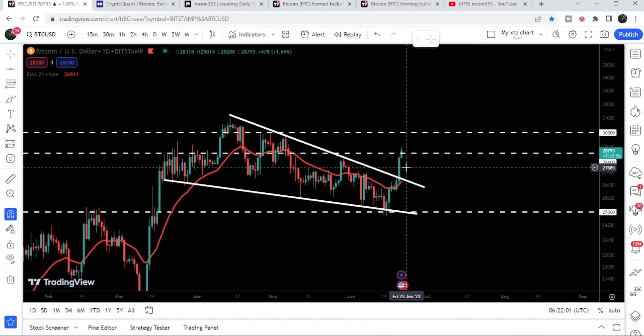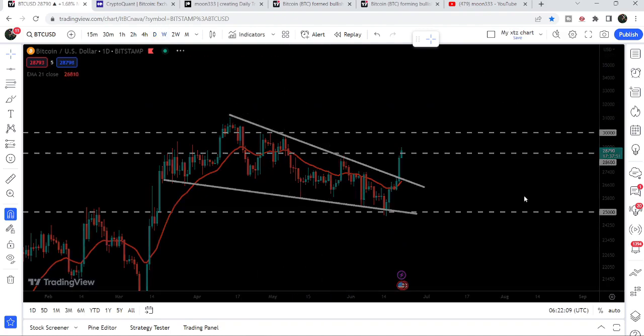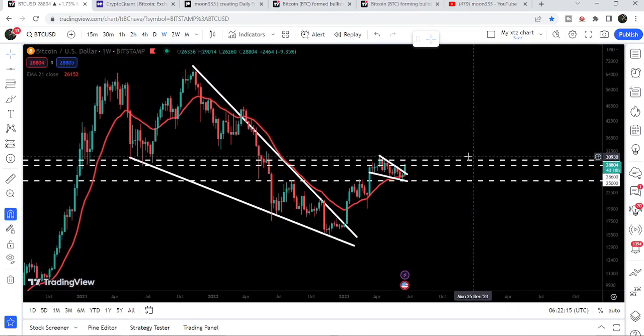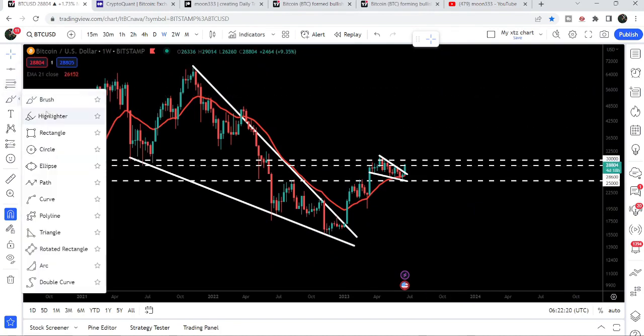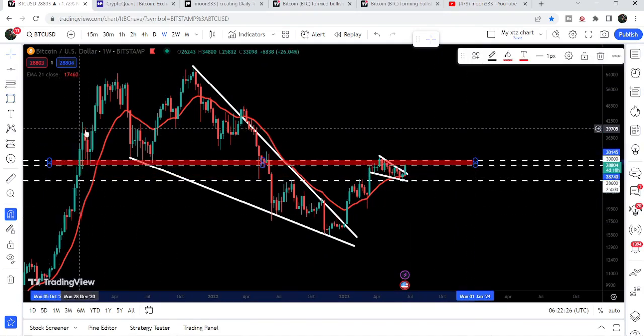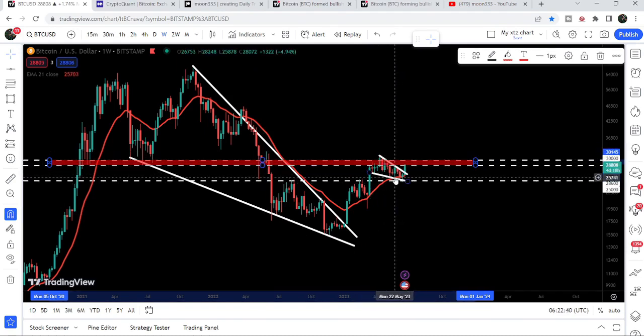After the breakout from this falling wedge pattern, the target for this wedge is here at the top of the pattern, approximately at $31,000. If the price reaches there, it can also break out a very huge and strongest resistance ever in the history of Bitcoin, starting from $28,600 to $30,000. Let me highlight this area — when we had the big rally we tested this level as support, and it was acting as support and resistance as well. For the past several weeks or months it was again acting as very strong resistance.